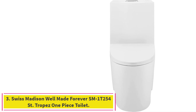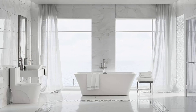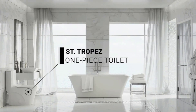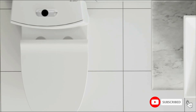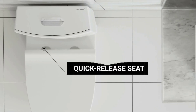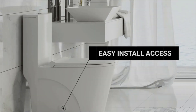Number 3: Swiss Madison Well-Made Forever SM1T254 St. Tropez One-Piece Toilet. The Swiss Madison Well-Made Forever store offers a stylish, modern flush toilet for your bathroom. The glossy white St. Tropez One-Piece Toilet is made of ceramic and weighs 120 pounds. With its fully skirted trapway, it is extremely easy to clean. A soft closing seat comes with the toilet, and quick-release matte chrome hinges allow the seat to be unlatched easily for convenient cleaning with no tools required. The toilet also features special access holes so you can easily reach the bolts during installation.